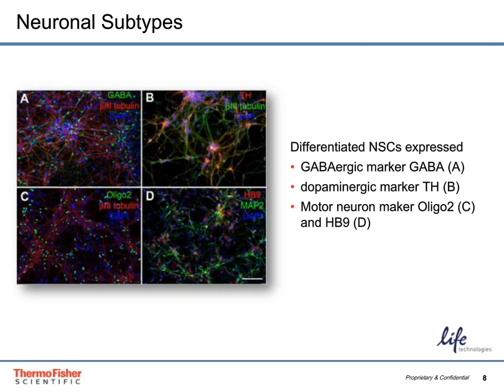The potential to generate specific neural subtypes in order to study disease is highly important. Shown here are GABAergic neurons in panel A, dopaminergic neurons in panel B, and motor neurons in panels C and D. This demonstrates that the high quality neural stem cells produced from the Gibco PSC Neural Induction Medium have the potential to differentiate to these very specific neural subtypes, which are important for studying certain diseases.